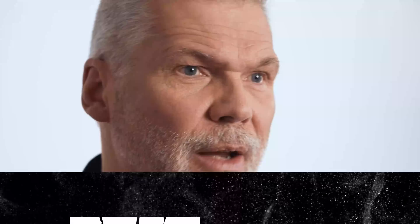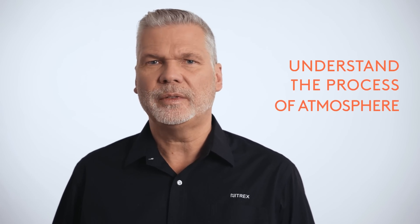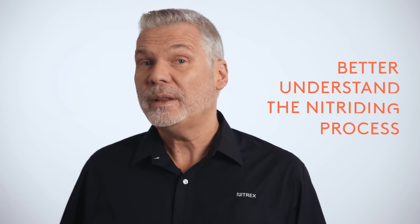Ninety years ago, an iron-nitrogen diagram was introduced by Lehrer, a German metallurgist who treated thin iron foils to understand the process of an atmosphere composed of ammonia and hydrogen. This diagram related temperature and nitrogen potential, allowing to accurately determine the phase boundaries in the iron-nitrogen system. A major breakthrough, the Lehrer diagram allows us to better understand both the nitriding process and the microstructures it can produce.